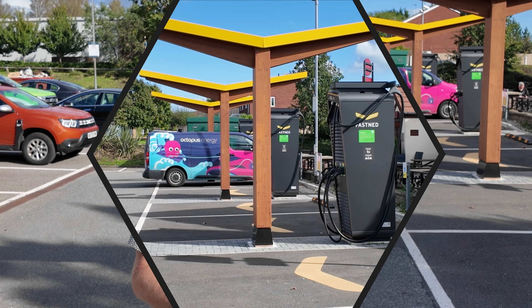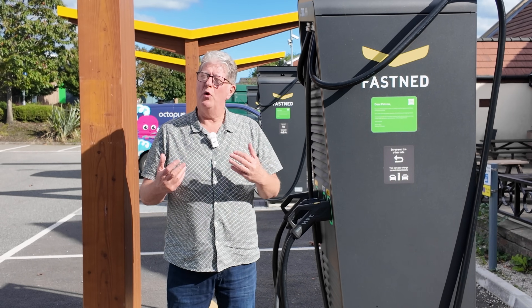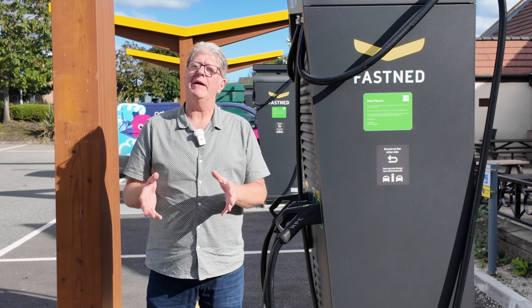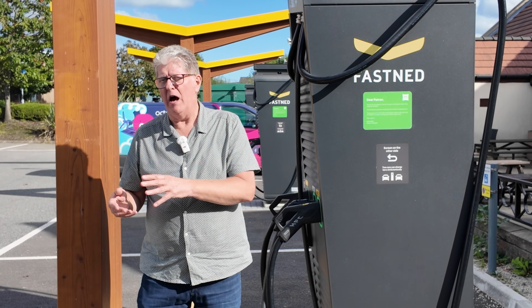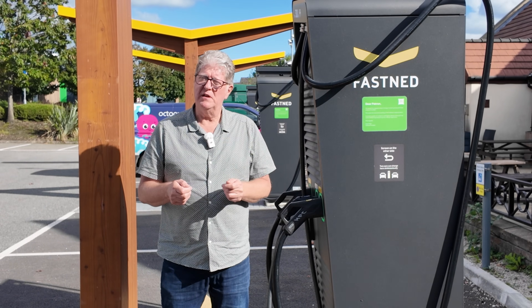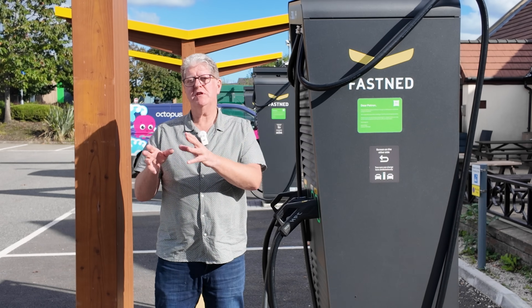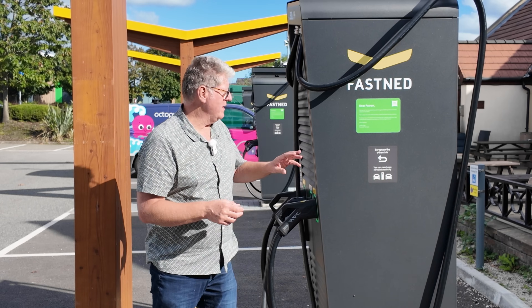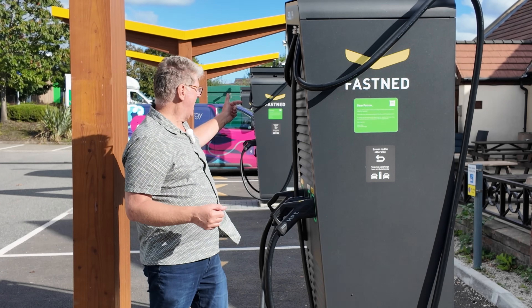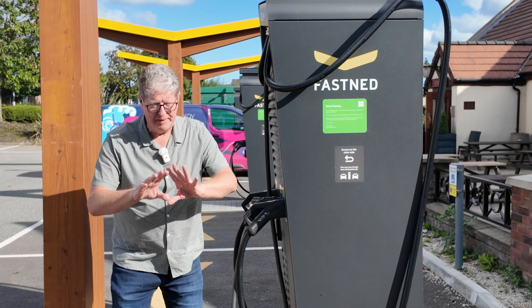Today we've had a trip into the hotel — a lot of news from there — and we're now going to try the auto charge. Fastned has got a fantastic auto charge facility. All you do is you need their app. It's a free app, you register your car, you register a payment method, and that alone allows you to charge here really simply. But the beauty of auto charge is it goes one step further. When you charge here for the first time, if you tell the app you want to be enrolled in the auto charge facility, when you finish charging it will ask you on the screen: do you want to save your details for auto charge?